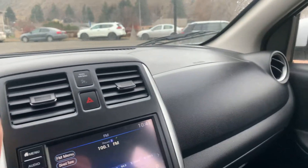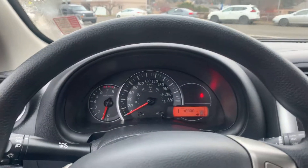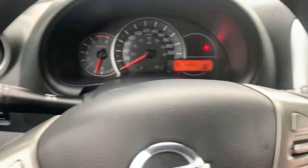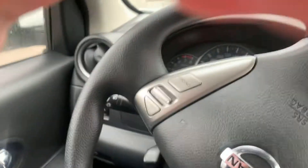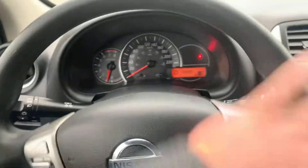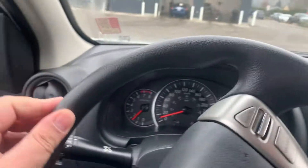Great little economical car. This one is certified as well, so you get the extra powertrain warranty up to six years and 120,000K. Went through the shop really well. I'll send you the Carfax and the shop report in a moment. This is definitely a nice little car, very reliable, super economical, cheap to run.